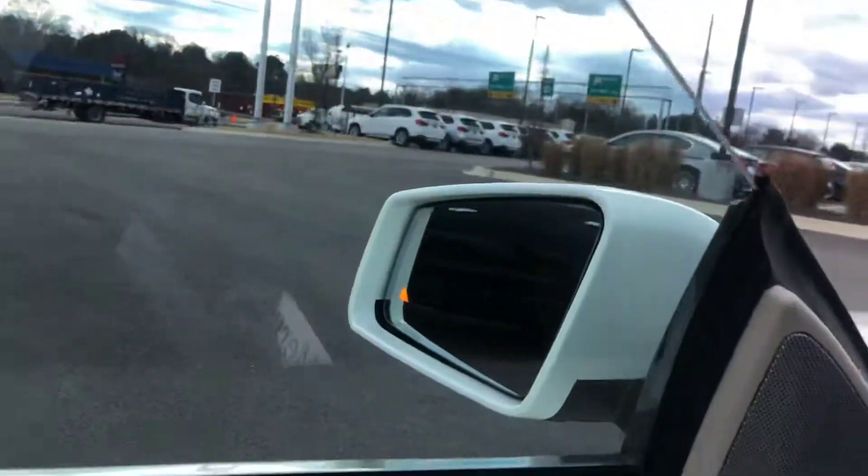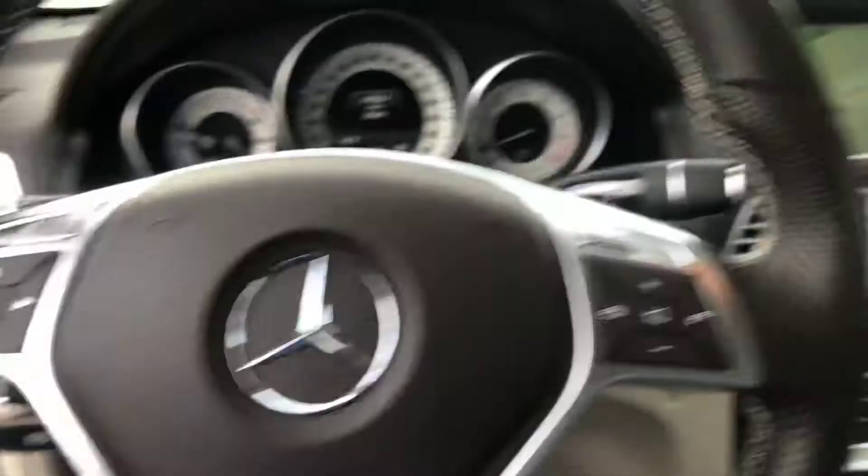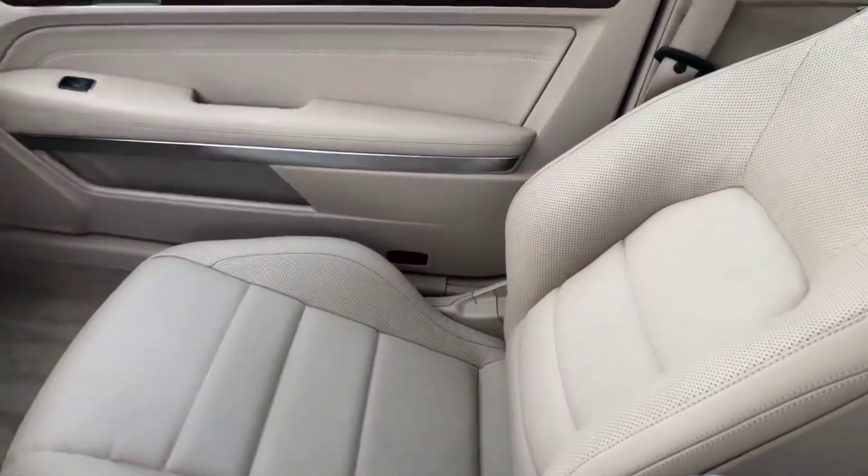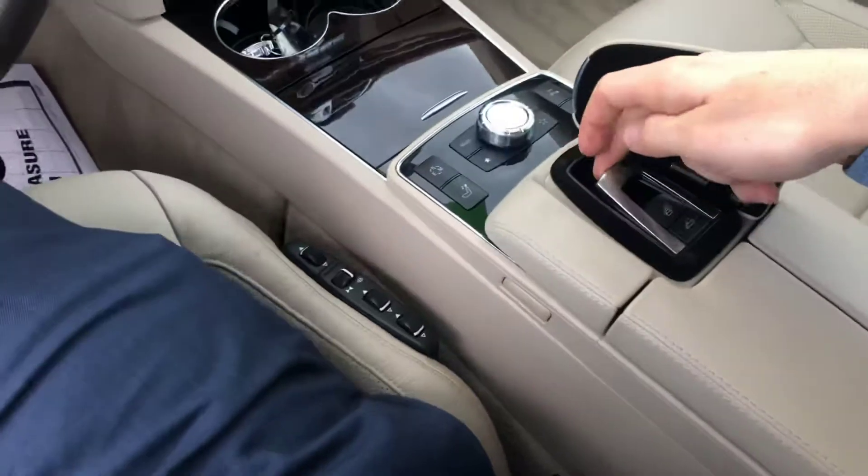It does have blind-spot monitoring on it, heated seats, seat controls, and navigation. Ready to put the top down.